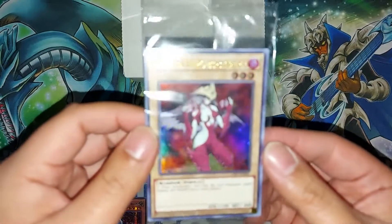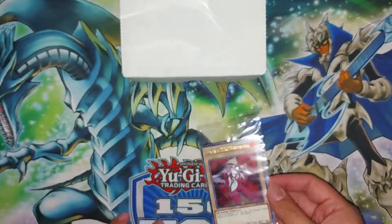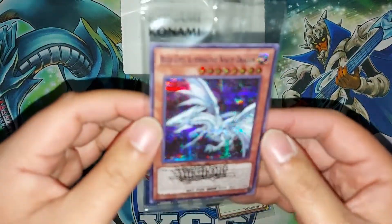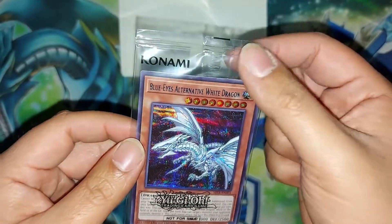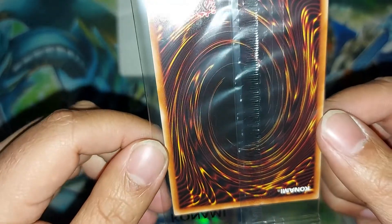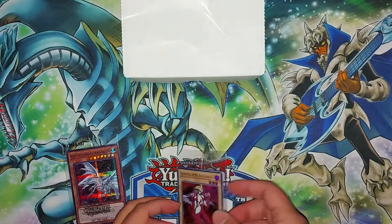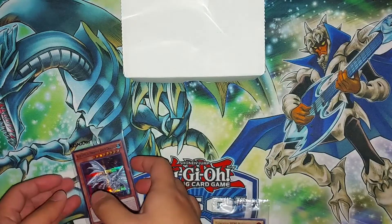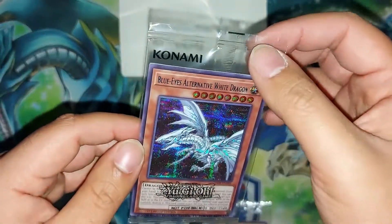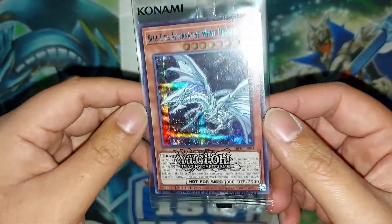I still have a Lost Art version here for comparison. Look at this — there's a little more spacing for the card in the giveaway one, or maybe it's about the same, but there's a huge difference in the quality of the plastic. This sweepstakes card's plastic is noticeably different — you can even hear the crackle on the Lost Art one. I won't force it, but yeah, big difference.